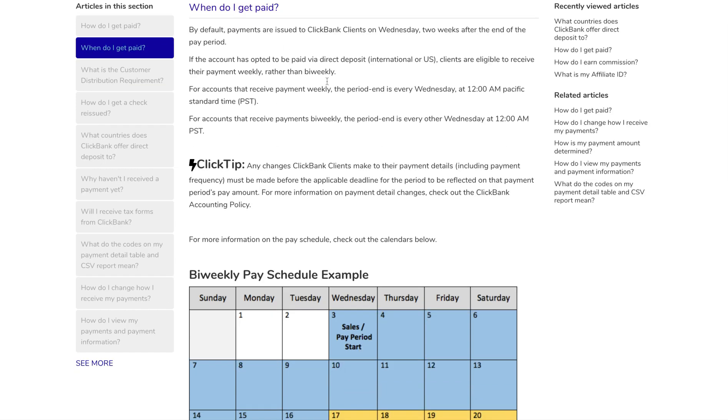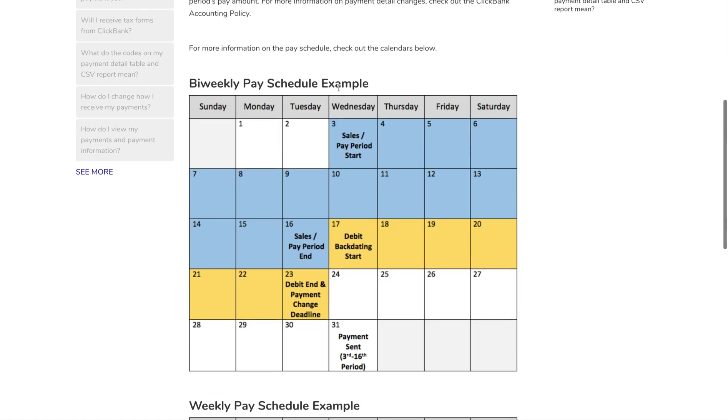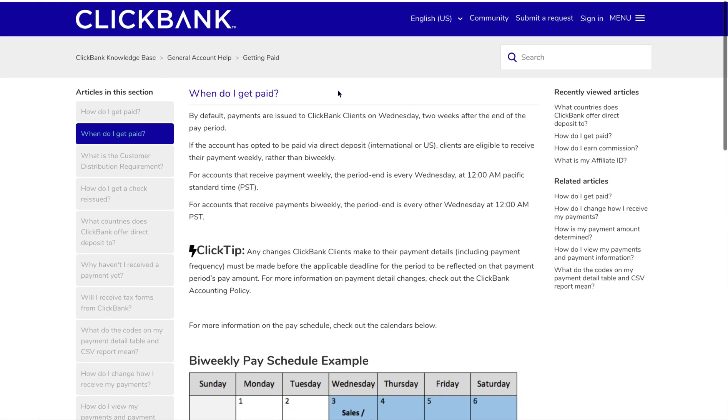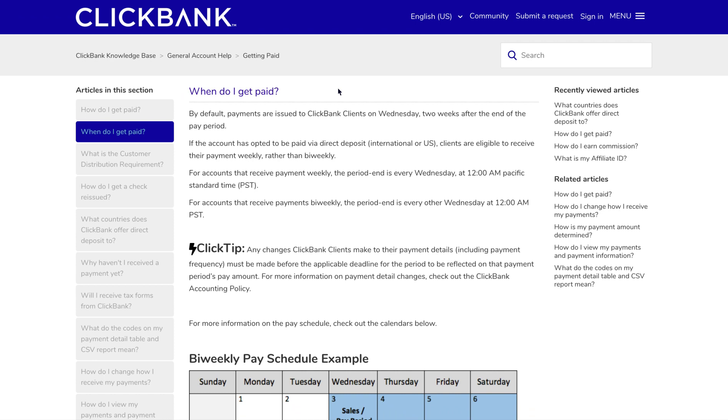I'll leave a link in the video description to the page that shows you when you'll get paid based on how ClickBank's payment cycle works. Just understand that it's not immediate — if you make a sale today, you're not going to get the money in your account tomorrow. You have to wait till the end of the period, and then you get paid two weeks after the end of that pay period, because they wait for refunds and chargebacks to come in.